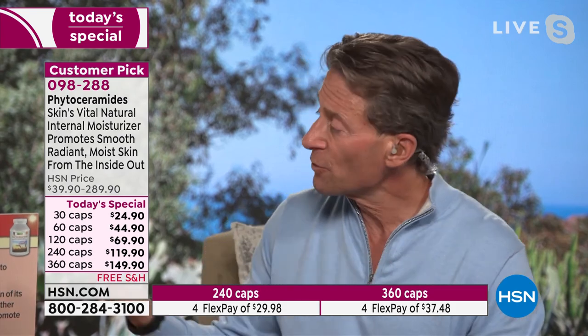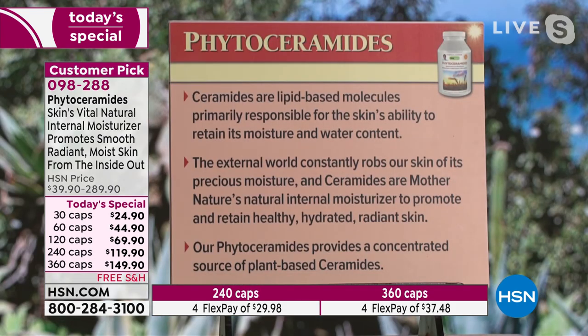I had some charts that I put together that summarize the product — a combination of the science, the research, and the literature on the ingredient. Ceramides are lipid-based molecules — fat-related molecules — primarily responsible for the skin's ability to retain its moisture and water content. The majority of the lipid found in the skin, in the stratum corneum, are ceramides.